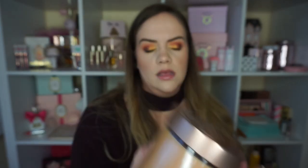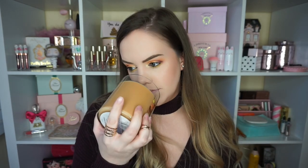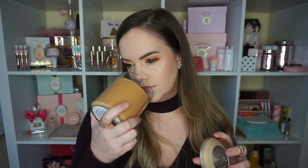Autumn Harvest just smells like cinnamon, pumpkin, maybe a hint of apple — that's probably my favorite. And then I got Cinnamon Apple Cider. It's just like a perfect apple cinnamon.